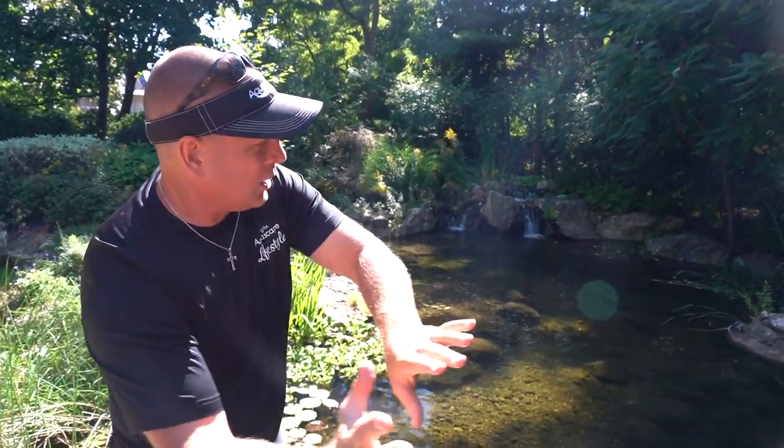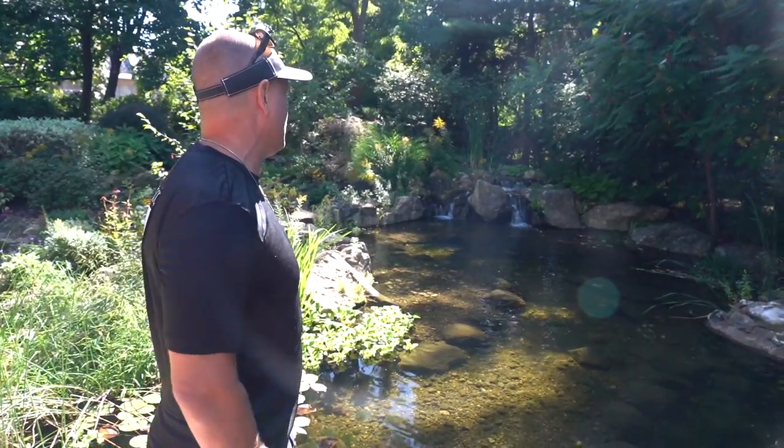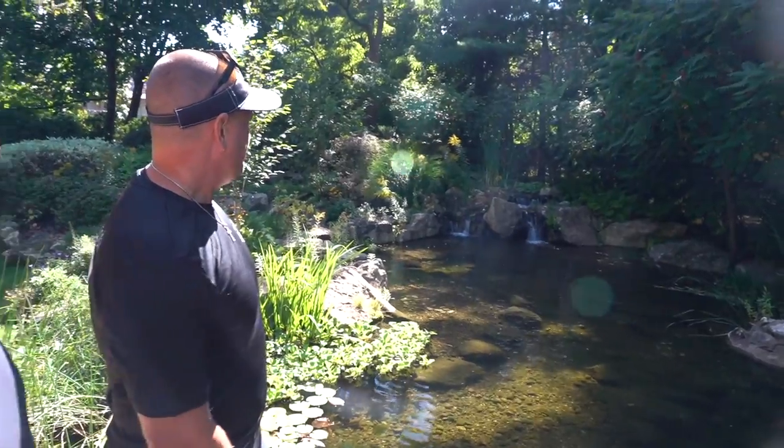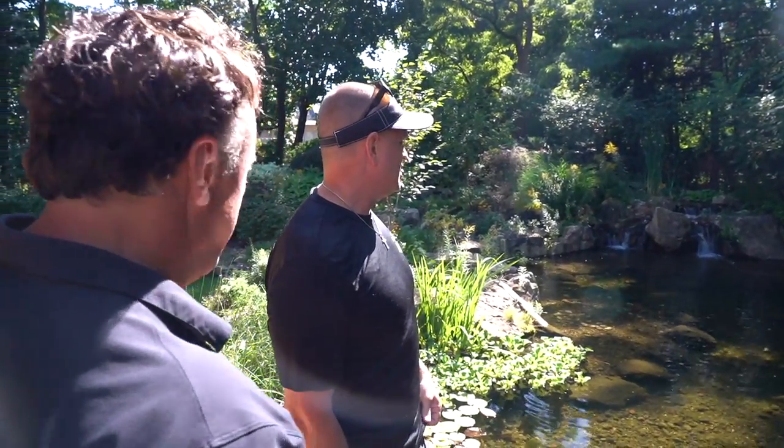It just frames out the entire backyard — from that whole house it just draws your eyes all the way down. This is spectacular. That rock over there on the side must be multiple tons of stone. Oh, it's huge. Yeah, we had a pretty big machine in here setting all these stones.